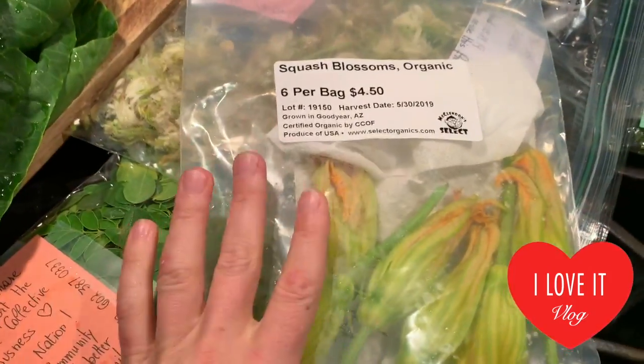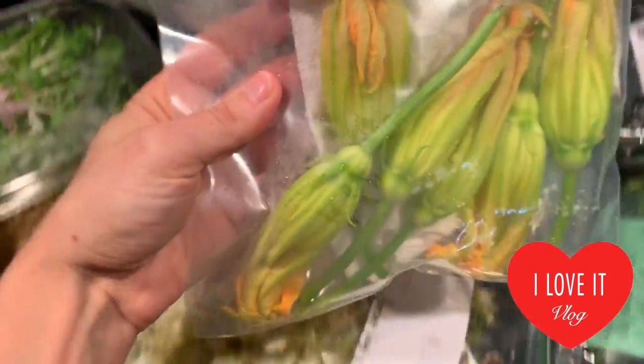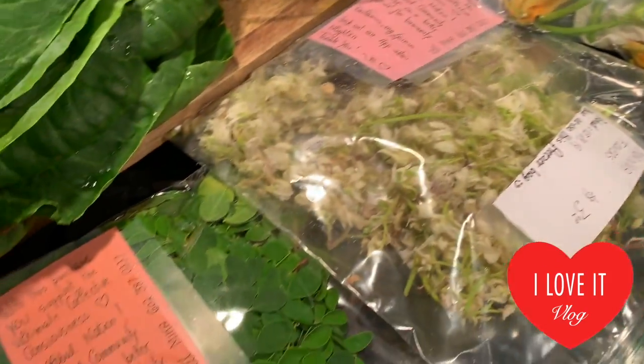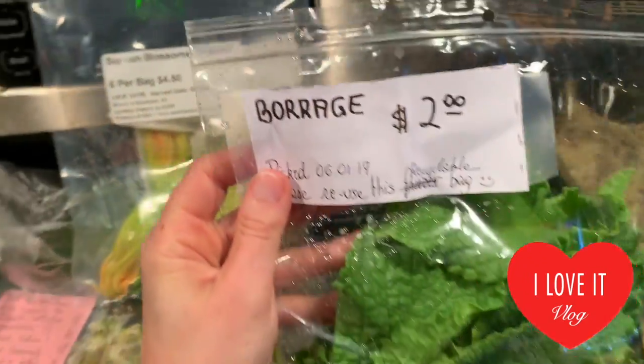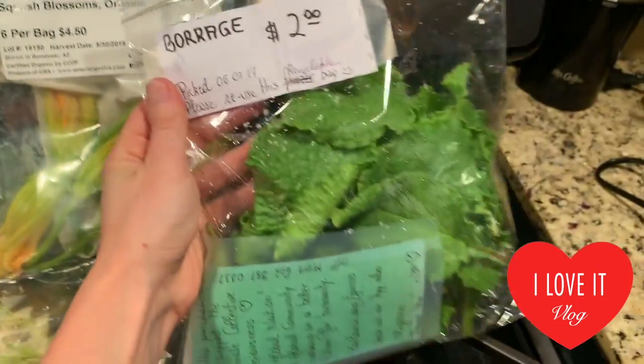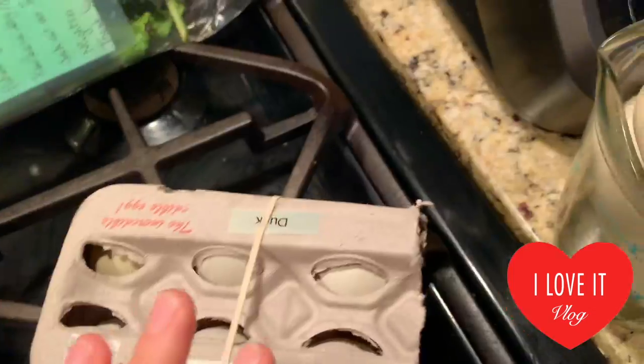My favorite in Italy used to be squash blossoms — probably the only flower we eat in Italy. But now my horizons are bigger and I know there are many more flowers that can be eaten. Today I found something new: borage, which is a flower and leaves that can be eaten.